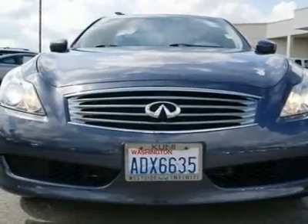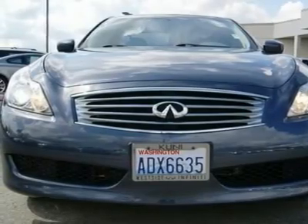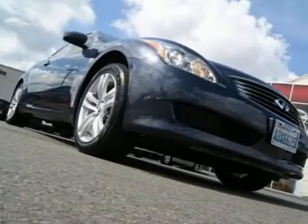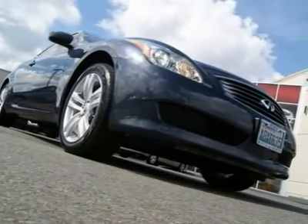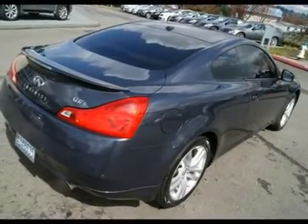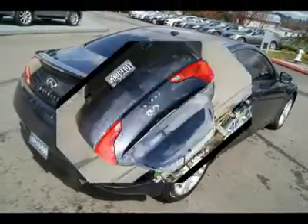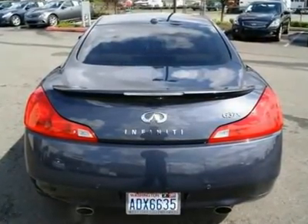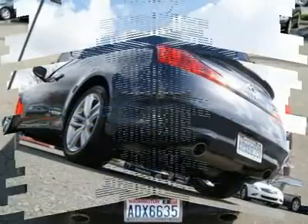With nearly 330 horsepower on tap, matched to an all-new 7-speed automatic transmission, you will have amazing acceleration while still getting awesome fuel economy on the highway. The beauty of the ATESA AWD system is that it gives you rear-wheel drive performance when the roads are dry, but can almost instantly transfer up to 50% of the power to the front wheels when the roads start to get slick.